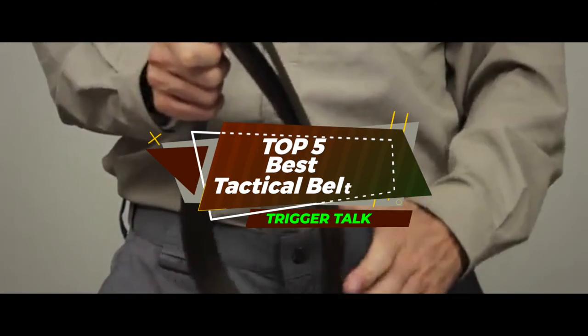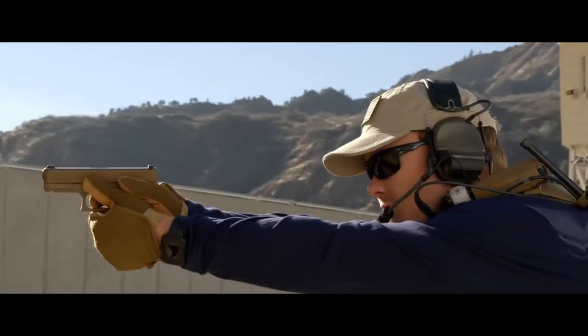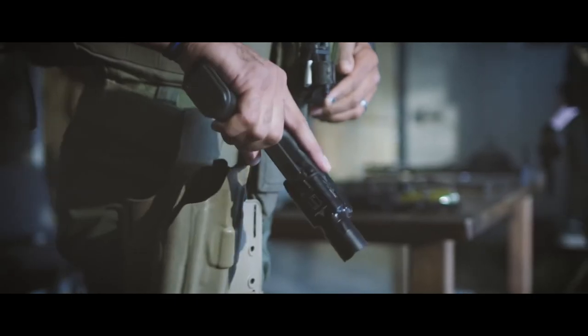There you have it — our top 5 best tactical belts on the market. Check out the links in the description below for detailed information and the latest pricing. If you thought this video was helpful, please smash that like button and consider subscribing. If you didn't, let us know why in the comments below. Thanks for watching, and I'll see you in the next video!